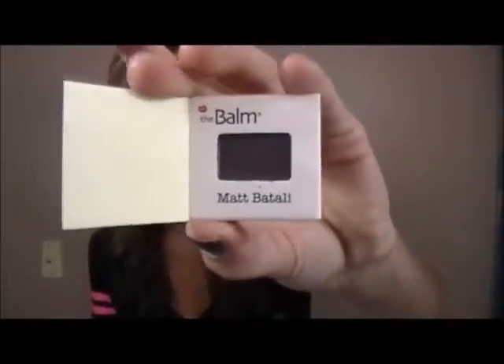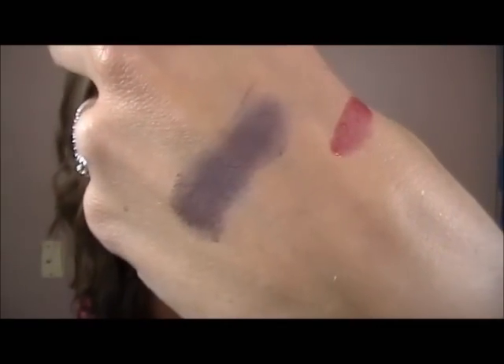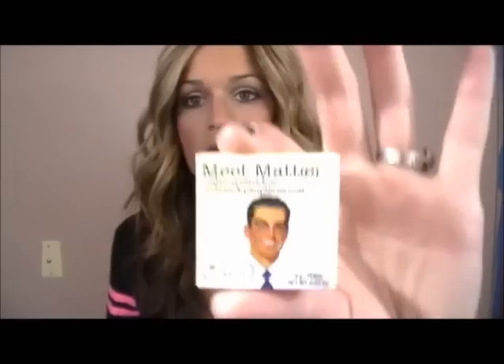Next is this Meet Matte eyeshadow by The Balm. I like The Balm products, and this is so cute — just a little tiny mini eyeshadow. It's a dark purply color, super pigmented. I barely put my finger on it and it's very highly pigmented. I don't know exactly what shade it's called, but it's really adorable. Oh my god, I'm obsessed with that.